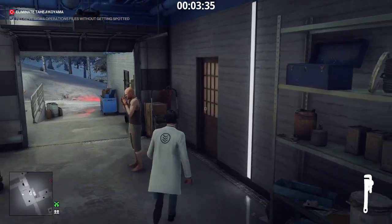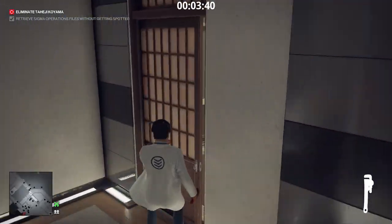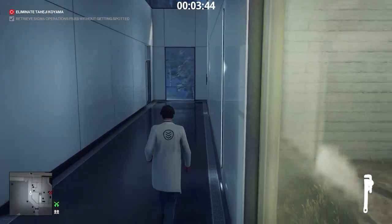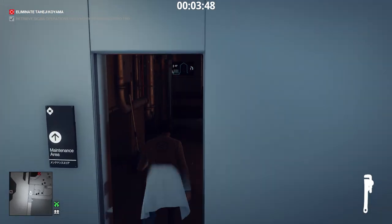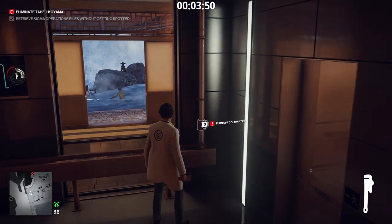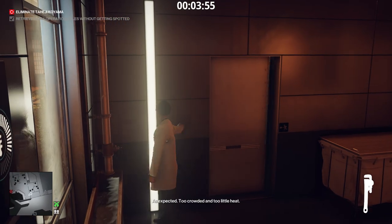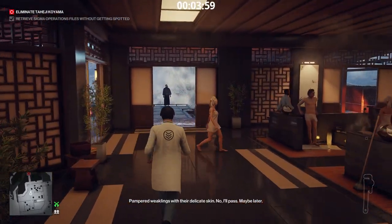Wrench acquired. Now we go to the maintenance room behind the sauna. The target is outside, surrounded by people immersed in warm water. Using the wrench, turn off the cold water. The people in the water outside will feel the temperature rising. When it becomes unbearable, they will go inside, and the target will find himself alone.